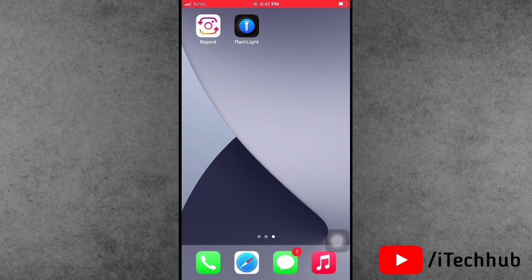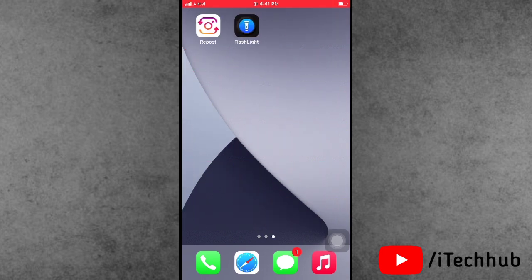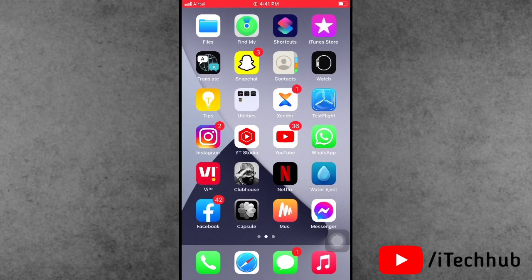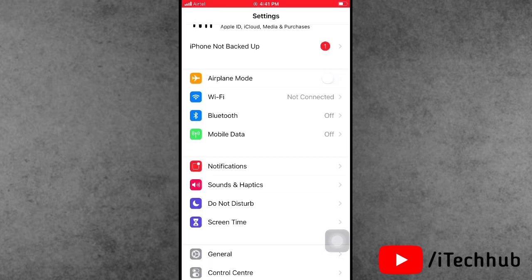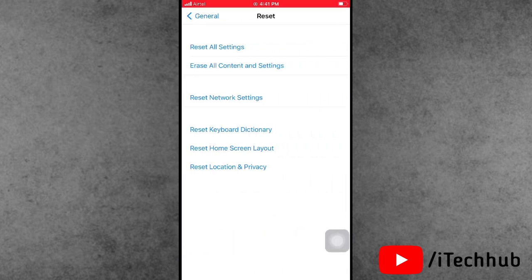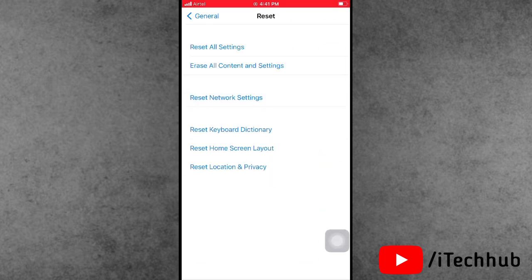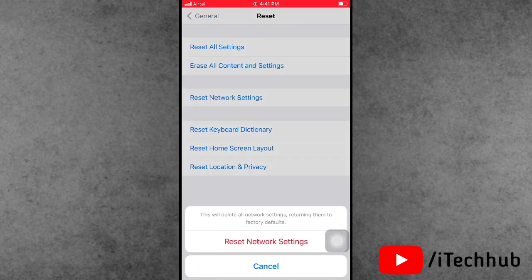The first and most important solution is to reset network settings on your iPhone and iPad. Open the Settings app, scroll down and tap on General. In General, find the Reset option — it's the second to last option. Tap on it, then select Reset Network Settings. Enter your passcode and confirm by tapping Reset Network Settings.